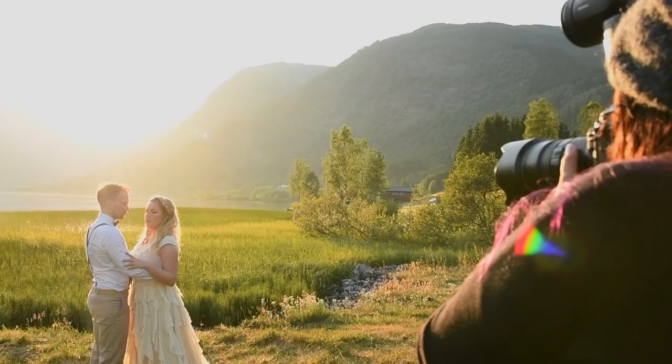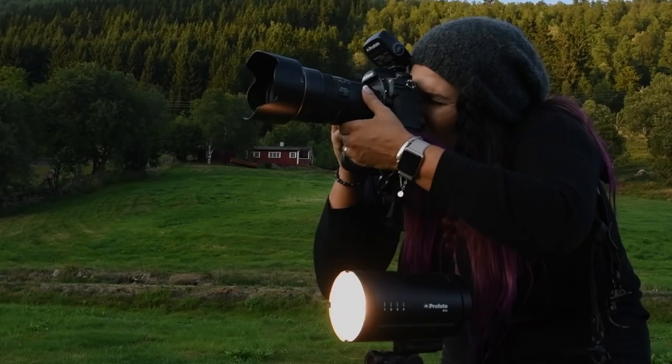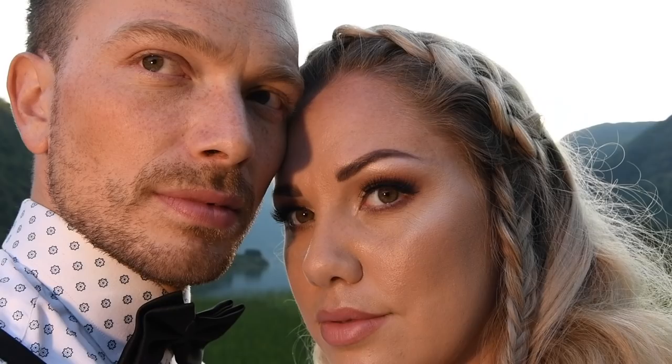To me around 90% of the wedding day is pure documentation. But when it comes to the portraits I love being creative, and with the B10 I can take my creativity to the next level. I can photograph the couple in direct sunlight and by using the B10 with an umbrella and the A1 on or off camera I will get all the amount of light I need to light my couple and to blend them into the background.